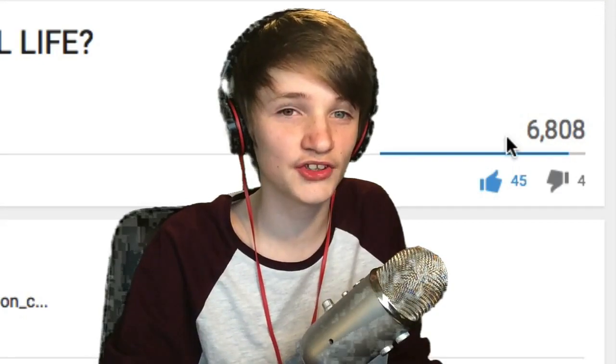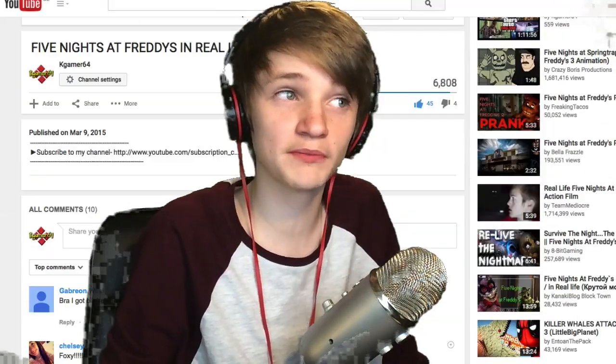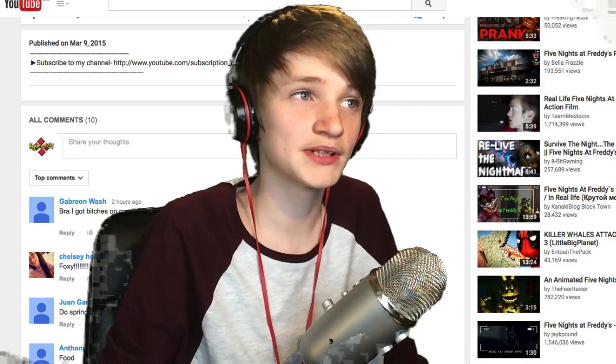Hello guys, today welcome to this great show that apparently gets 6,808 views. Not really sure how the Photoshop stuff got so many views, but people seem to like it. There's a lot of people telling me what to do.